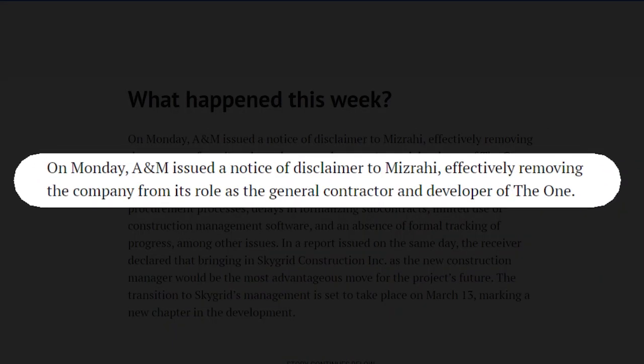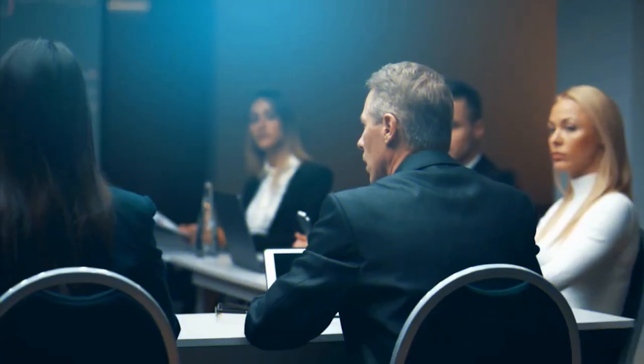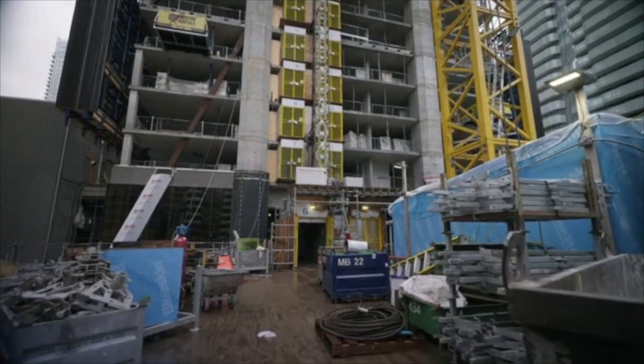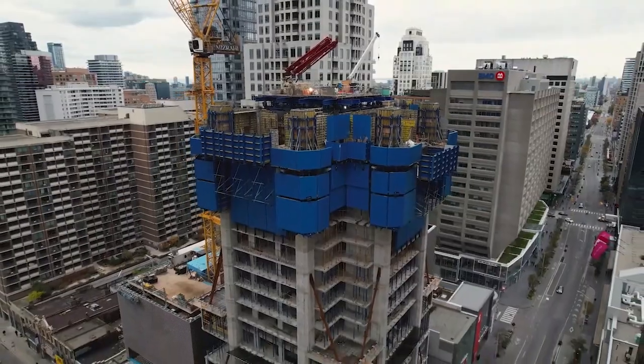In February 2024, A&M issued a notice of disclaimer to Mizrahi, effectively removing the company from its role as general contractor and developer of the One. A review uncovered several concerns, including outdated schedules and budgets, a lack of formal procurement processes, delays in formalizing subcontracts, limited use of construction management software, and an absence of formal tracking of progress. The receiver declared that bringing in SkyGrid Construction Inc. as the new construction manager would be the most advantageous move for the project's future.